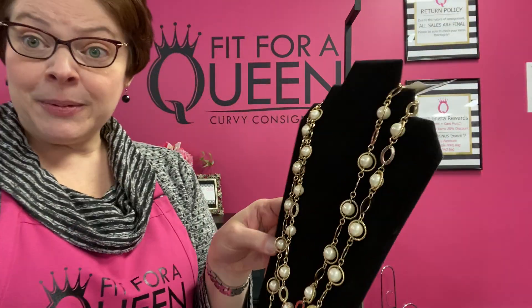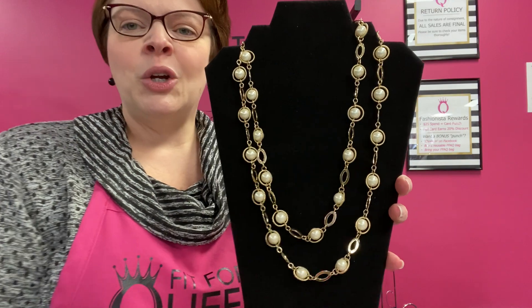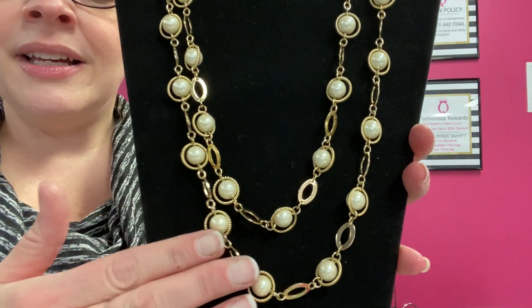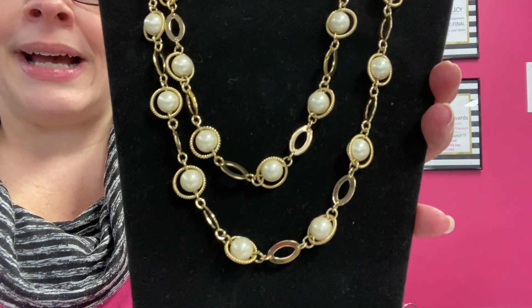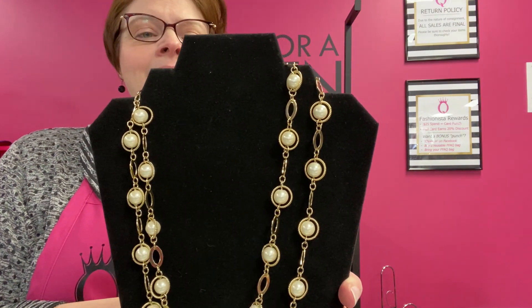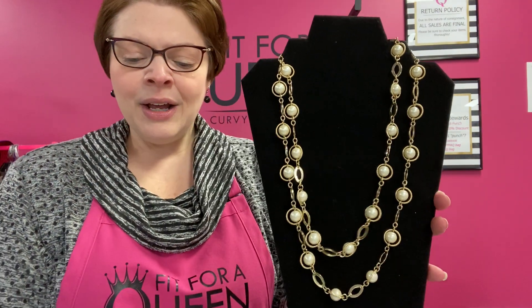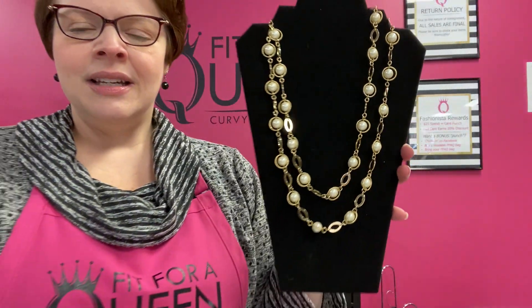We're going to move on to some jewelry — jewelry also 30% off. This is a Talbots necklace — a great double-strand faux pearls in little gold halos by Talbots. So versatile. It is adjustable in the back. It's $26.99 and with the discount you're paying 19 bucks for this double-strand necklace by Talbots.